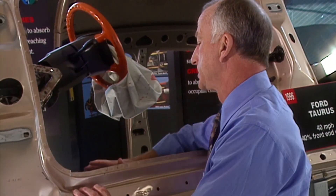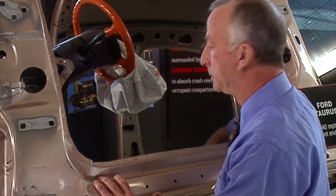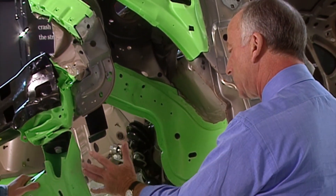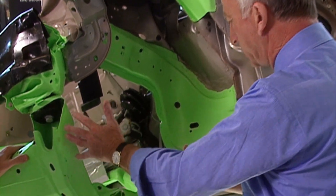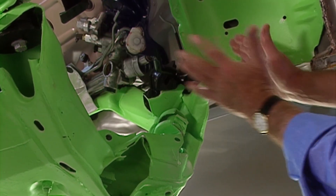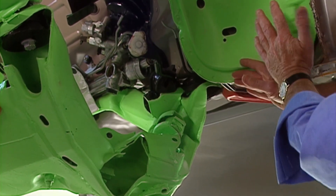This is the vehicle that did well because there's very little intrusion anywhere in the occupant compartment. These elements here, even though they're strong enough to hold an engine and suspension, actually buckled and crushed just like they're designed to do. So the damage is confined to the front end.